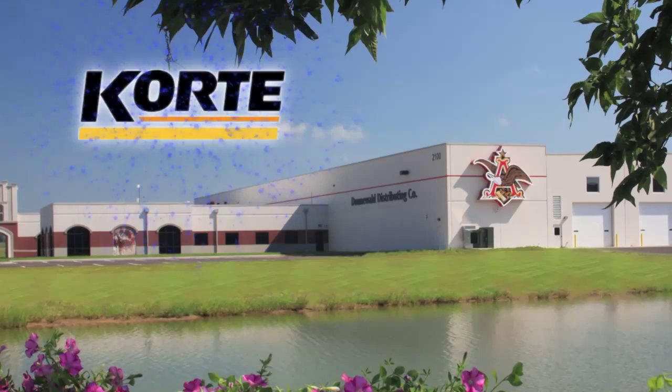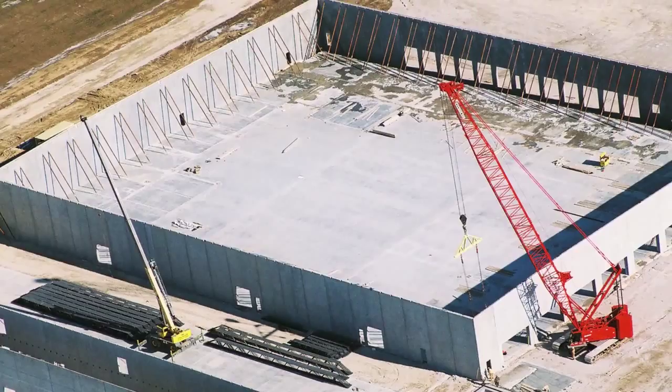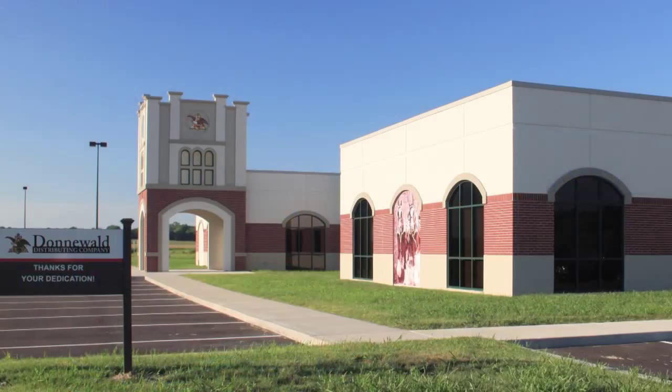This Consteel Building of the Year nominee was submitted by the Cordy Company of Highland, Illinois. The Donawall Distributing Headquarters and Distribution Center is a 152,000 square foot controlled environment warehouse for Anheuser-Busch.